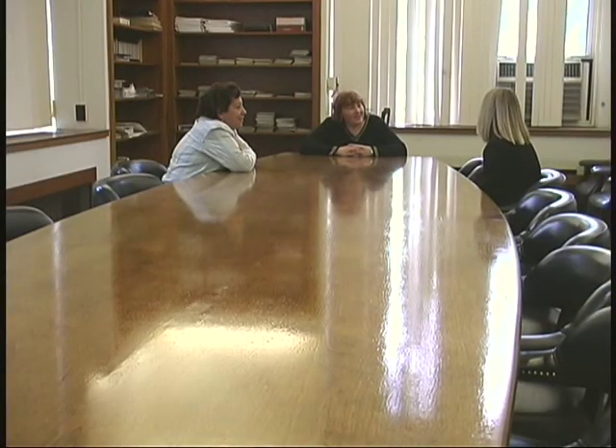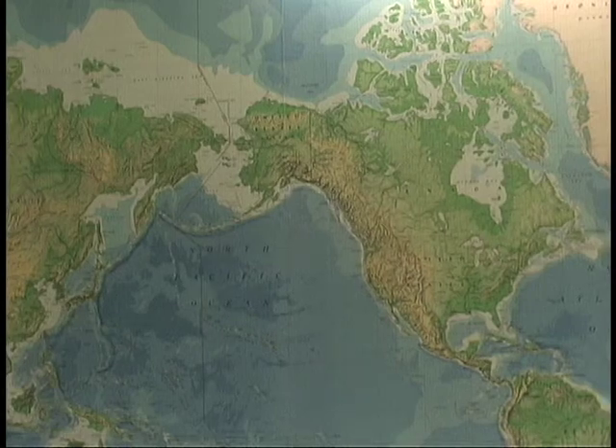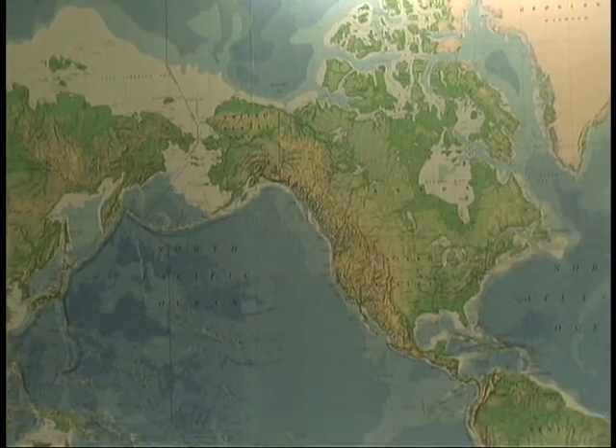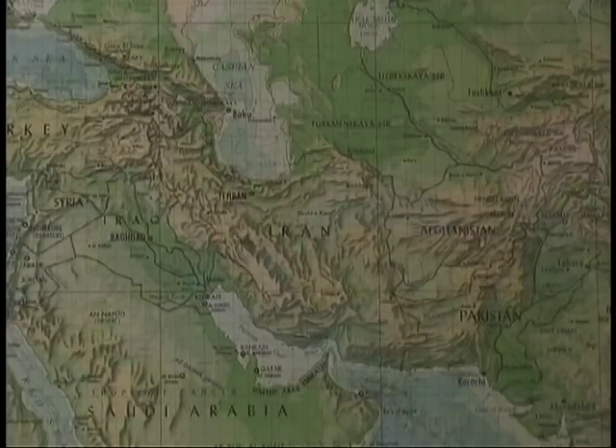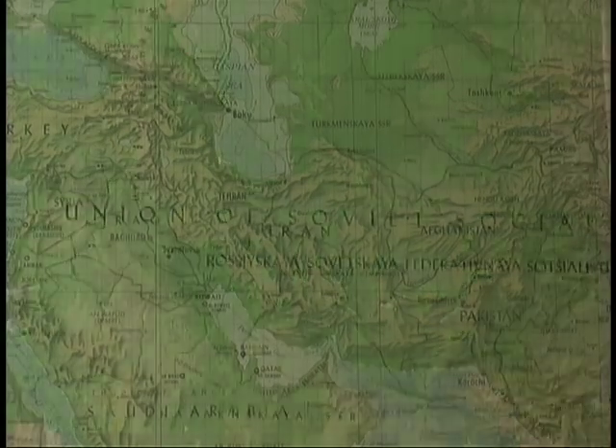Adjoining the dean's office is a large conference room that was used by the president. A unique feature of the conference room is a large map of the world on the south wall. As students, we were not in the president's office that often. I was part of student council, and therefore we did have some meetings in the president's conference room. There was this enormous map on the wall, and the interesting part is the world has changed so dramatically — it's kind of a neat map now because it shows the world as it was when I was a student at New Paltz.